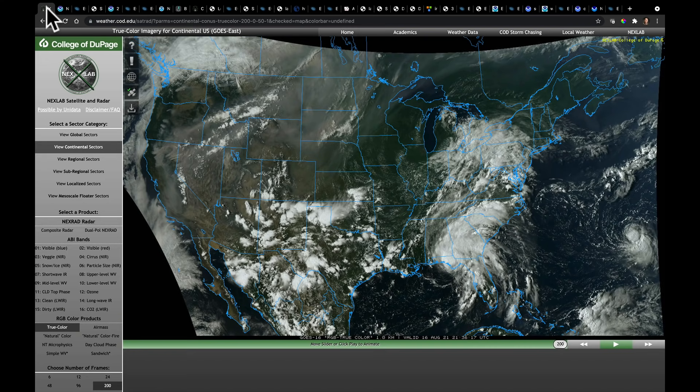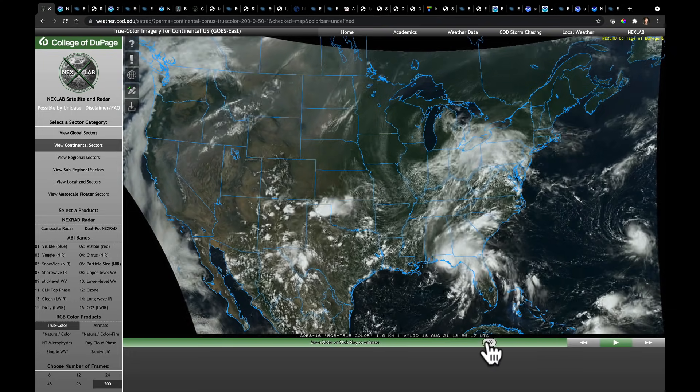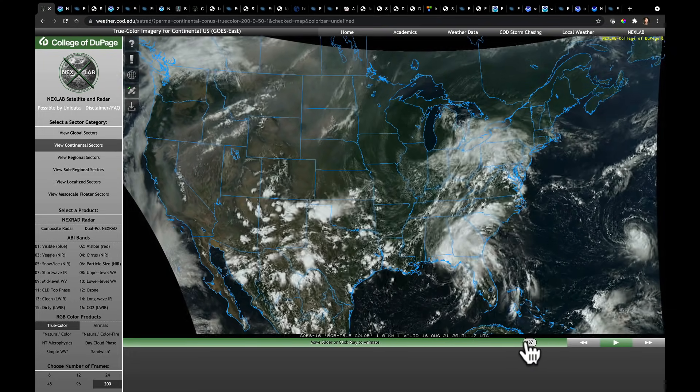Watching throughout the day, several major features are moving across the United States, including at least two tropical cyclones that we can see here from GOES centered on the United States. We have Fred making landfall this afternoon as a strong tropical storm, and then tropical depression number eight has been upgraded to tropical storm Henry. You can also see the northern edge of the cloud field of tropical depression Grace.